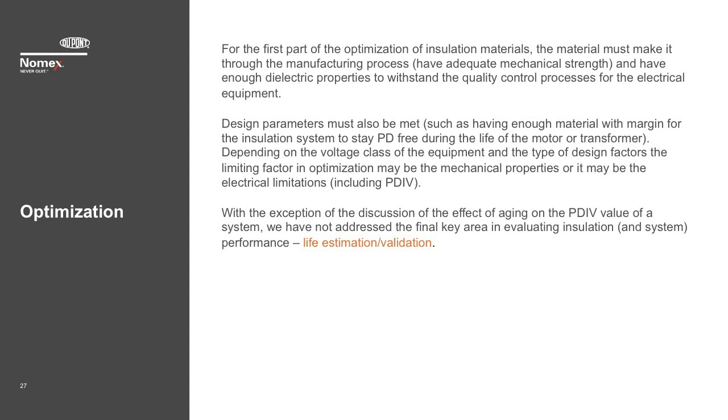For the first part of the optimization of insulation materials, the material must make it through the manufacturing process with adequate mechanical strength and have enough dielectric properties to withstand the quality control processes. Design parameters must also be met, such as having enough material with margin for the insulation system to stay PD-free during the life of the motor or transformer. Depending on the voltage class of the equipment and the type of design factors, the limiting factor in optimization may be the mechanical properties, or it may be the electrical limitations including PDIV.